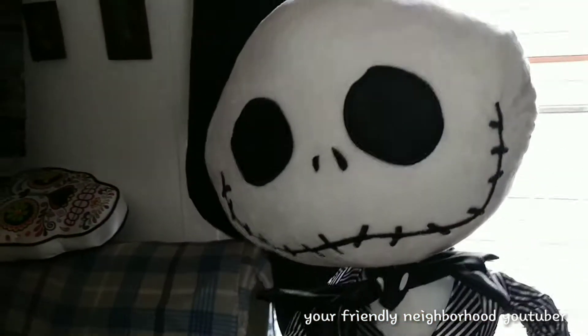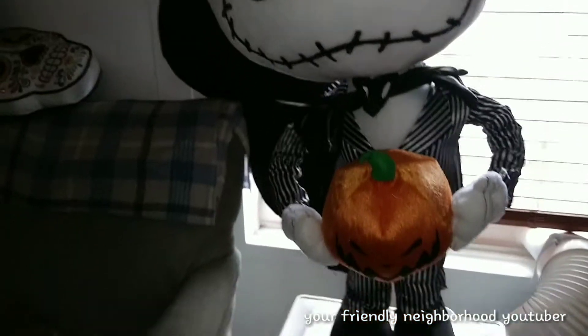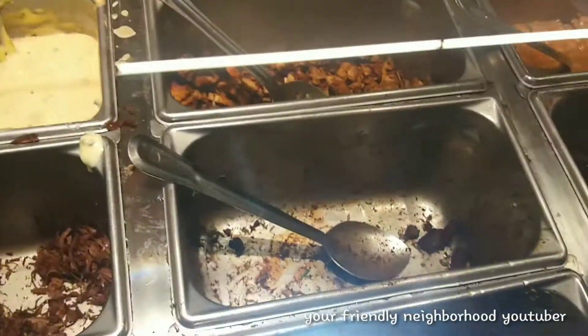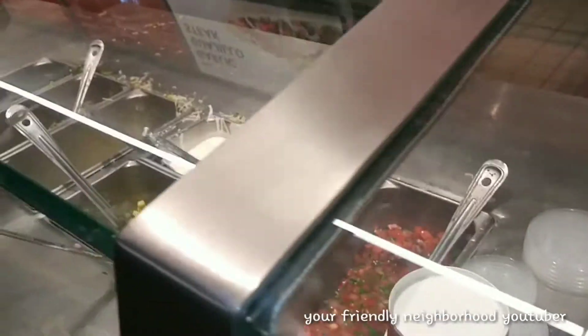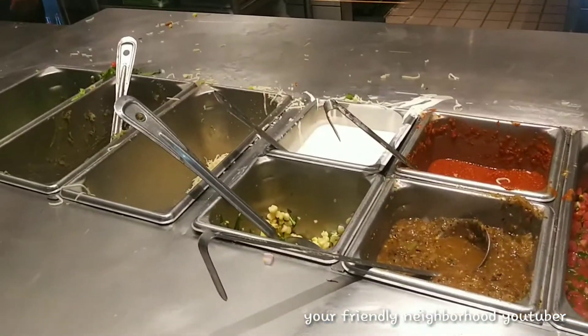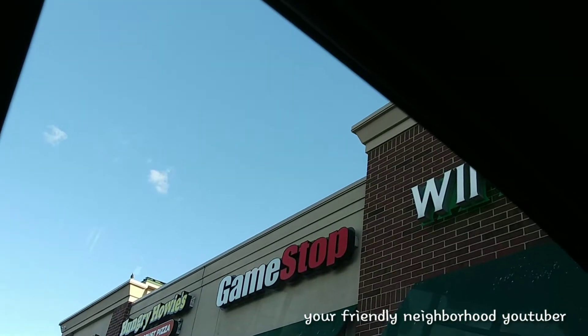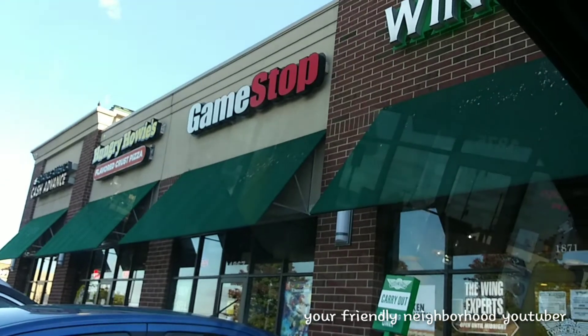This is by far the coolest thing I've ever purchased around 25 bucks. What's up ladies and gentlemen — we are here at GameStop. I got a five dollar coupon I gotta use, so let's go in here and hopefully we find something.